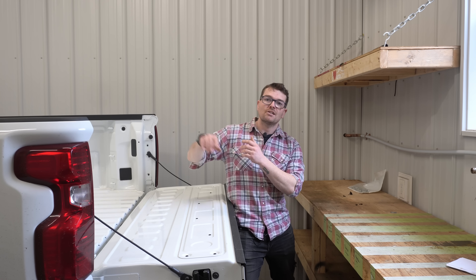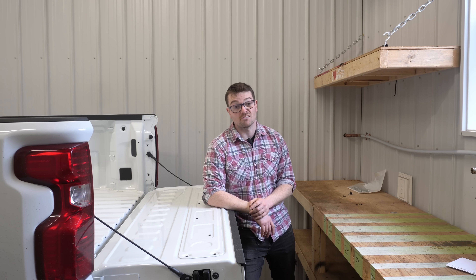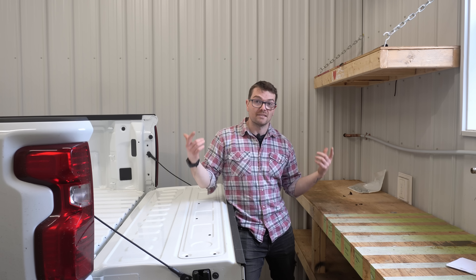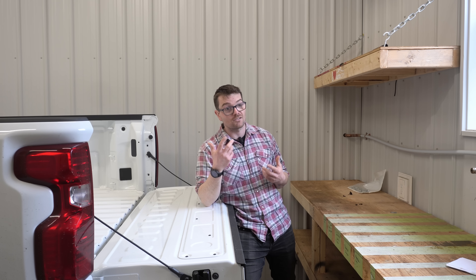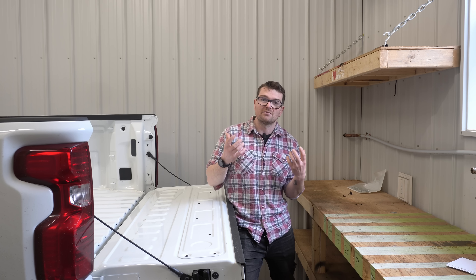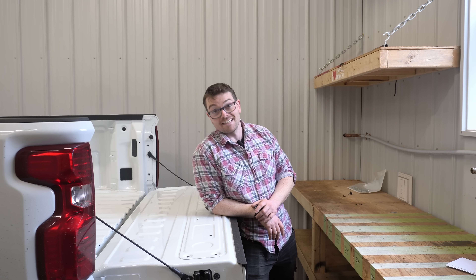The bottom ends on the second gen L5Ps did not change at all, which is no surprise — they were already very strong. Cast iron deep-skirted block, cross-bolted mains, forged crankshaft, forged connecting rods, fractured journal caps. Basically as strong as she's going to get, so GM figured there was no need to change the bottom ends because they were already nice and beefy.